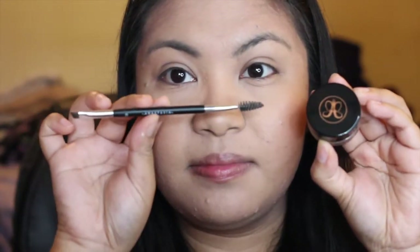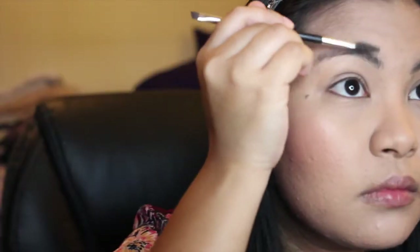For my eyebrows, I'm going to use the Dip Brow Pomade from Anastasia Beverly Hills using the shade Ebony.